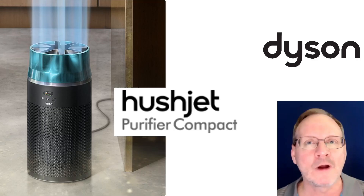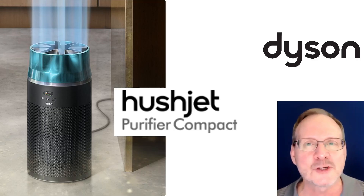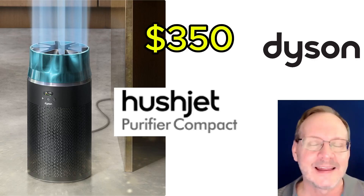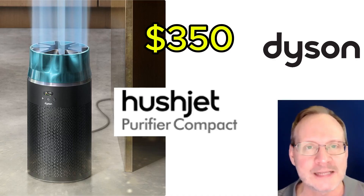This unit will cover only 203 square feet with 8-foot ceilings, so it's made for small spaces. That said, it has a nice look in the pictures and currently retails for $350 — that sounds like a steal in comparison to the other two units. So the Hush Jet can be yours for much less of an investment than the other two companies' new offerings, though it covers a much smaller space as well.